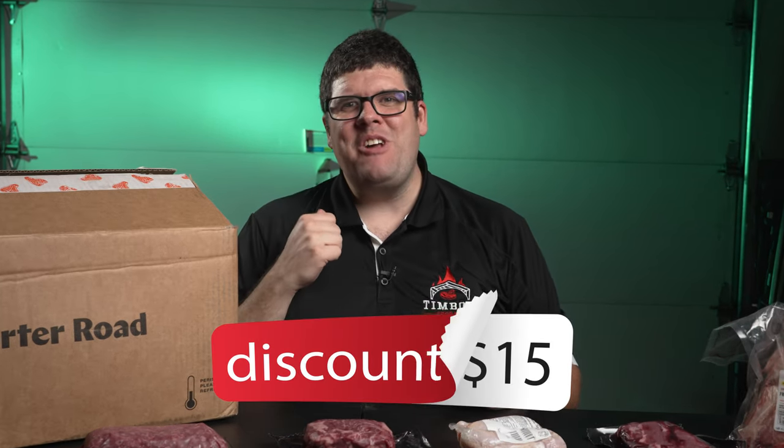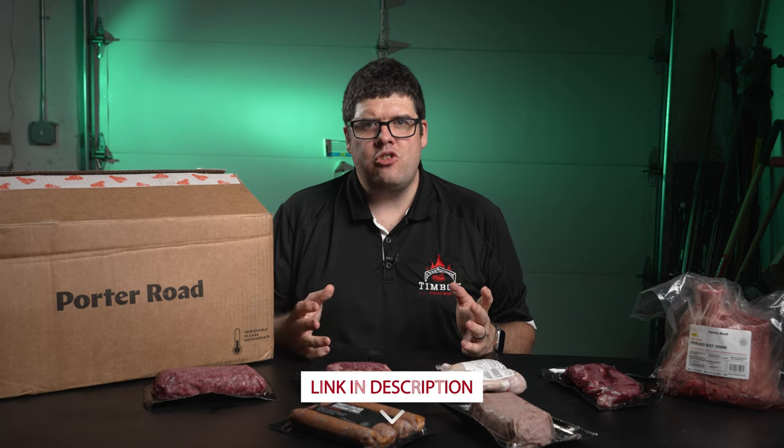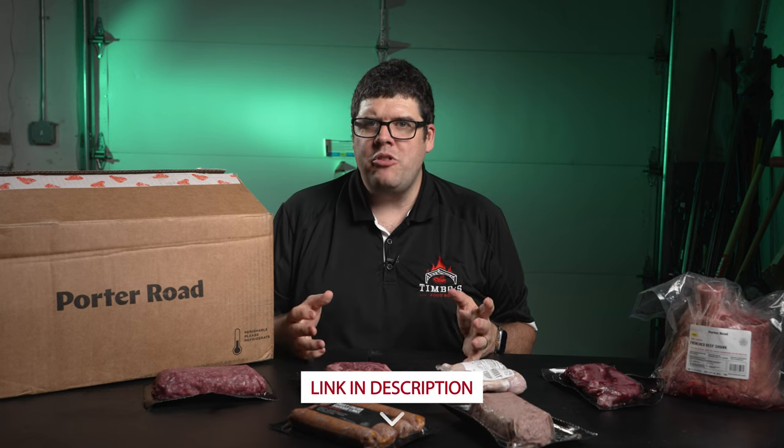Alright, my fellow carnivores — before we wrap up this meaty journey, I've got a tantalizing offer for you. If you're feeling inspired and want to taste some of this deliciousness for yourself, save fifteen dollars off your very first order of seventy-five dollars or more. Check out the description down below — I'll also pin it in my comments. Also, heads up: by the end of this year I'm launching my own website, so all my meaty recommendations and reviews will be in one central location. Hit that like button and subscribe!